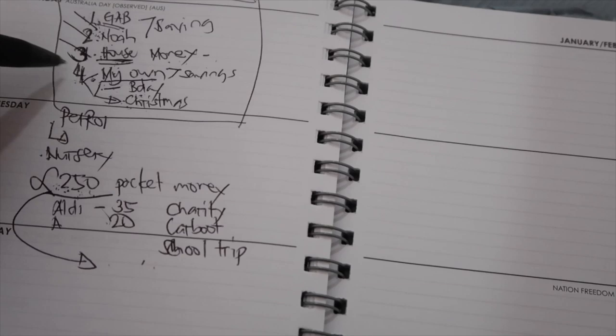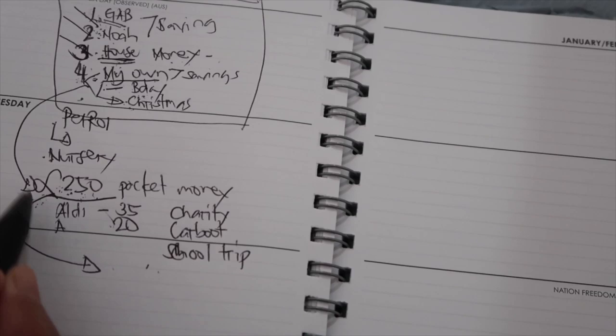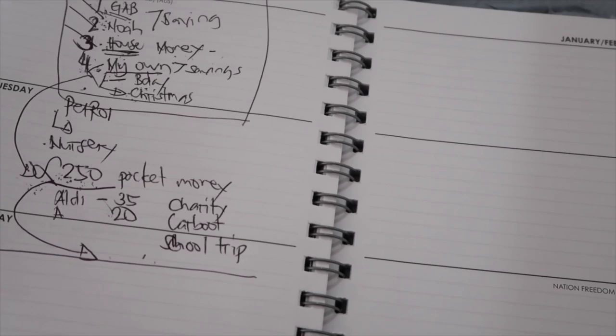Sometimes I get my YouTube pay, so I don't need to dip into savings. For this year I want to save more — I want to boost up my savings.